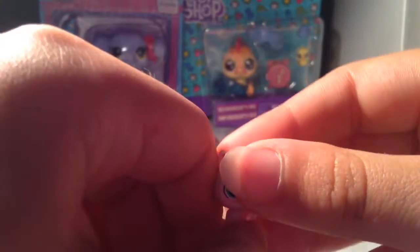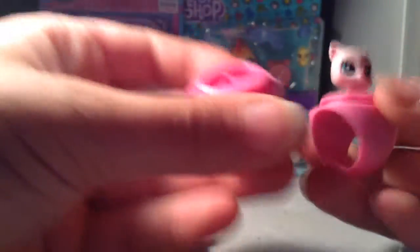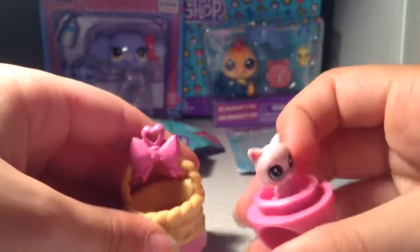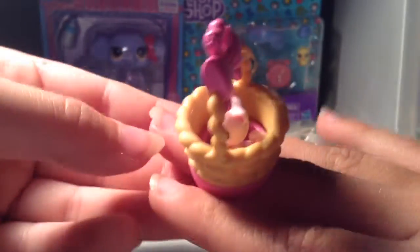Sorry for any background noise, by the way. It comes with a little ring and you can put the little kitty on it. And I think you put it like this — the kitty can go in there. Then I can put this on, like that — so cute! And then I think I can put the basket over it. It's so cute!